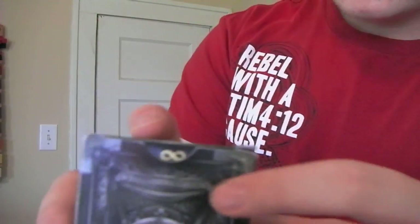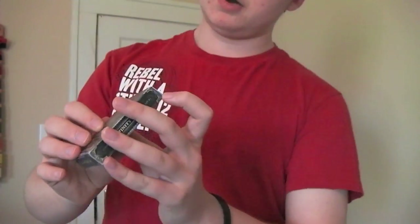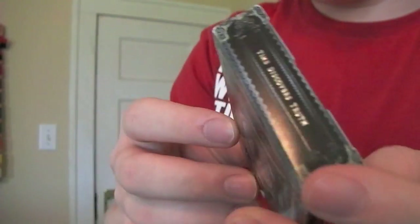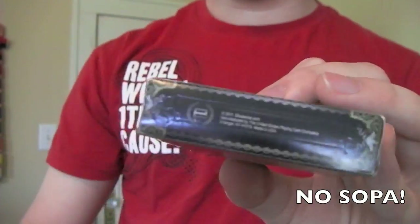On the top here you can see we have the infinity emblem — it's just a figure eight turned on its side. Also right here on the top it says 'time discovers truth' in nice silver lettering. It says United States Playing Card Company on the side, Infinity Series on the side, and on the bottom it has the Illusionist logo with all the copyright information.